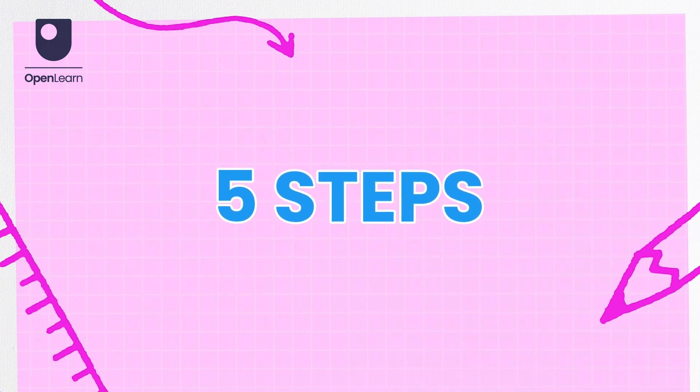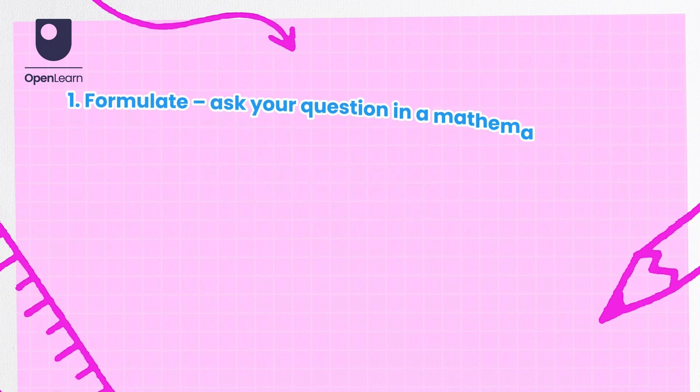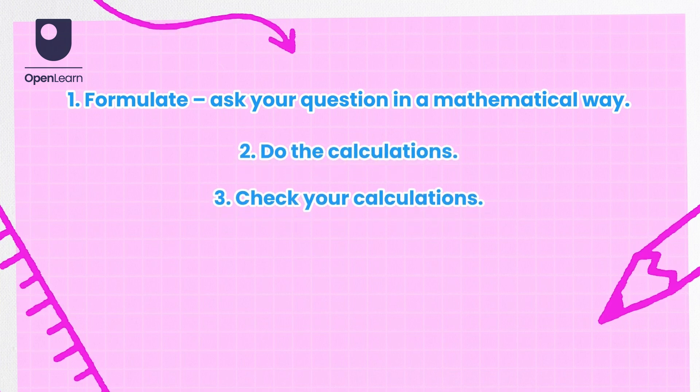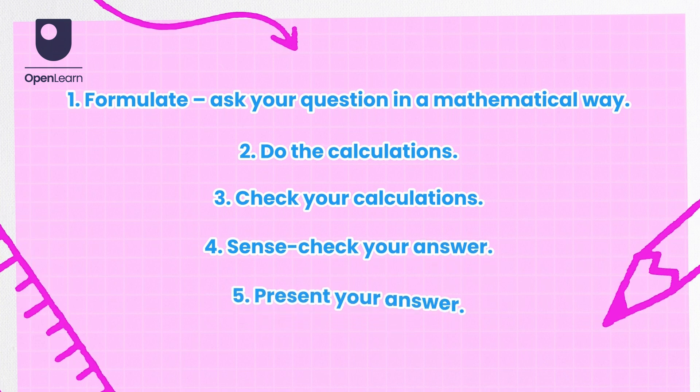It helps to think about everyday maths through these five steps: formulate your question in a mathematical way, do the calculations, check your calculations, sense check your answer, and present your answer.